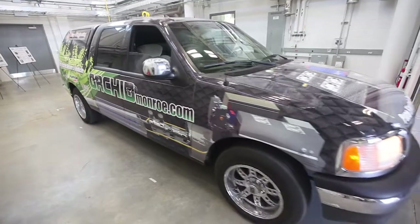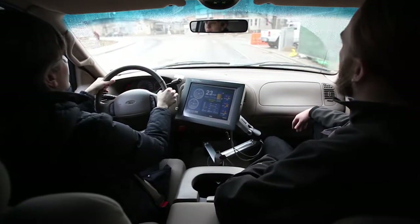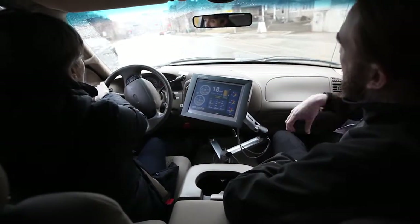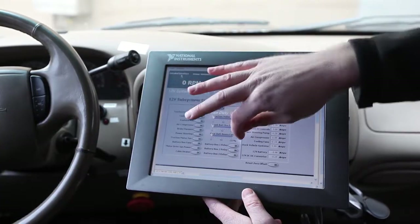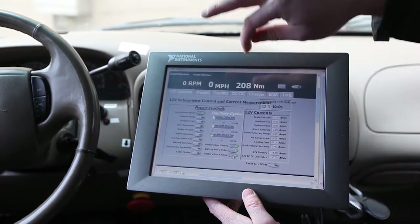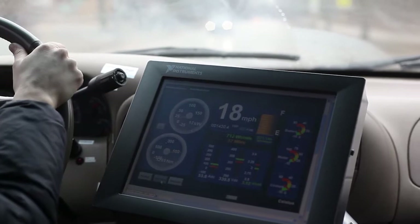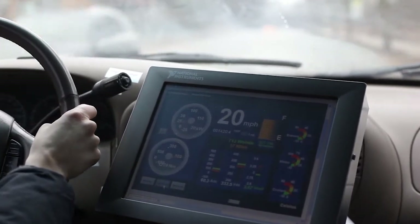When we take this vehicle out on the road, we're logging more than 300 parameters 25 times per second. And we're using this data to evaluate in real time the efficiency of the motor, the efficiency of the motor drive, as well as the efficiency and health of the battery.